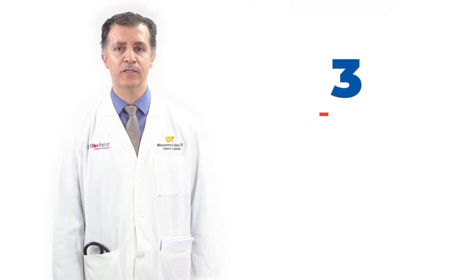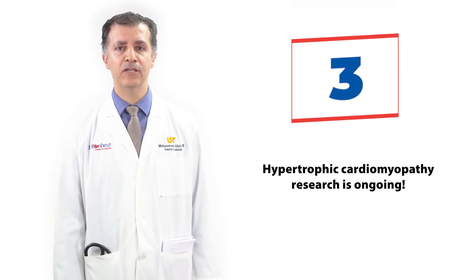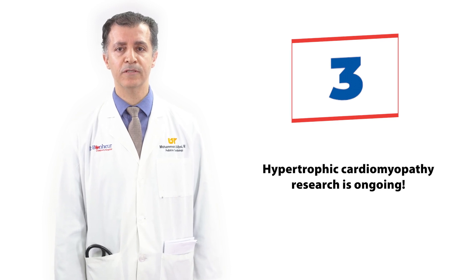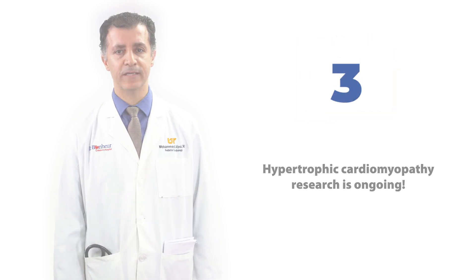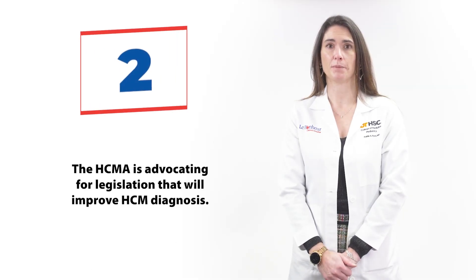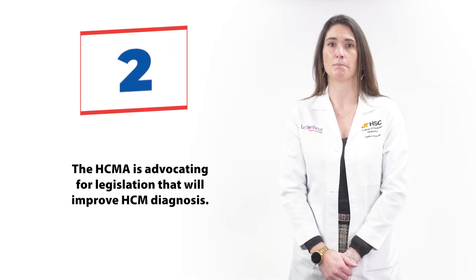Doctors keep researching to understand the causes of and treatment for HCM. In fact, Le Bonheur is home to a National Institutes of Health Research Project grant to identify the genes that influence what type of cardiomyopathy a person develops and how severe it is. The HCMA is advocating to improve HCM diagnosis through the Healthy Cardiac Monitoring Act.